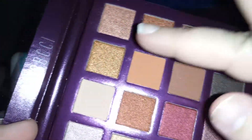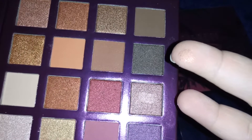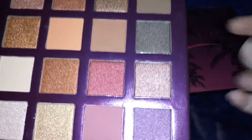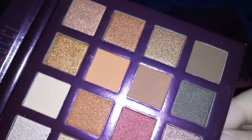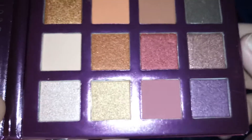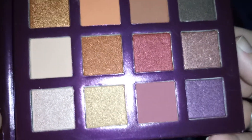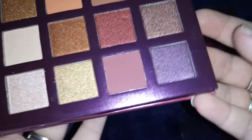And look at that gold — very, very pretty and shimmery, I love this. And this one here looks silver on camera, but it's not silver, it is more of a peach color. I know it looks a little bit different on camera.